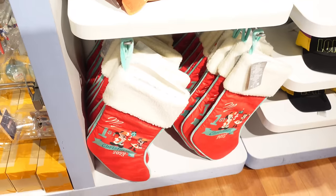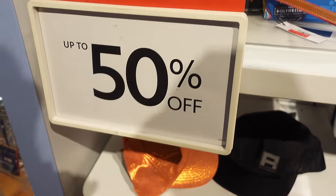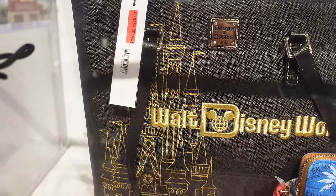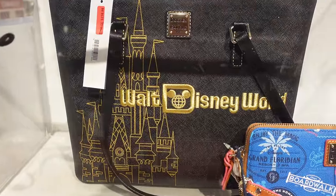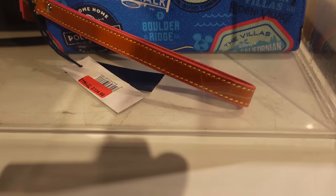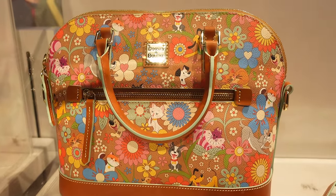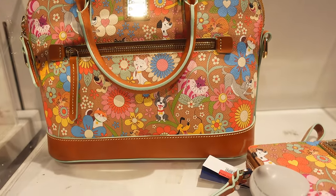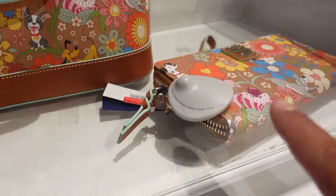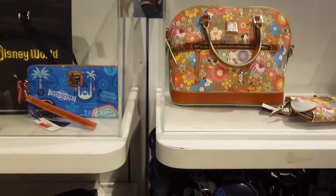Now we're making our way to the back of the store where they have the really cool stuff. They have some Dooney & Burke bags here — the sign says up to 50% off. They have a Walt Disney World Dooney & Burke bag, originally $298, now $238.98. They also have a Grand Floridian Dooney & Burke wallet, originally $168, now $134.98. There's also a newer collection on display, with a wallet priced at originally $188, now $149.98.